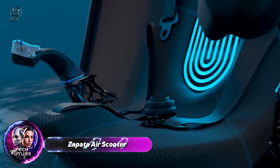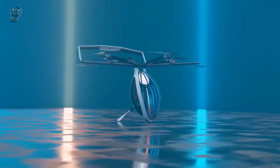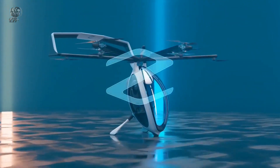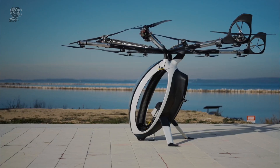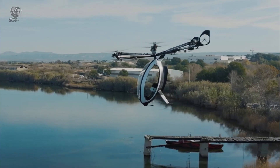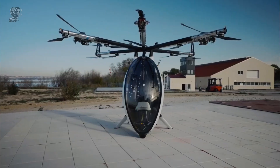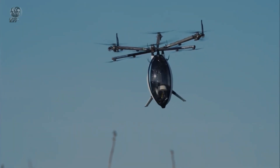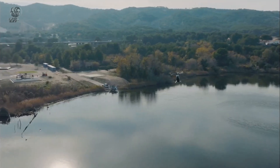The Zapata AirScooter is a state-of-the-art personal flying machine designed as a hybrid electric VTOL aircraft. Meeting the FAA Part 103 regulations, it is classified as an ultralight aircraft, allowing it to be operated in the United States without the need for a pilot's license. Unlike many competing VTOLs, the AirScooter boasts an impressive flight time of up to two hours, thanks to its proprietary hybrid electric propulsion system. Its innovative computer-assisted fly-by-wire controls ensure safety and ease of use, requiring minimal training. Additionally, its hybrid drivetrain and sustainable fuel provide a carbon footprint comparable to that of a passenger car, making it an environmentally conscious option.